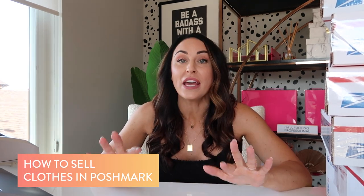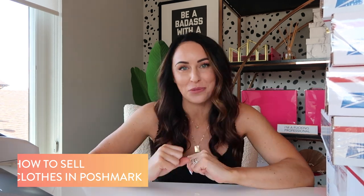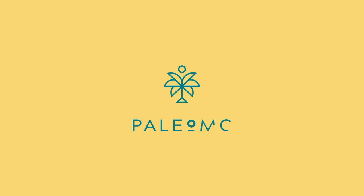If you've ever wondered how to sell your clothes on Poshmark, I'm here to walk you through every step of how to sell your clothes and get instant cash in your pocket. I'm here to share my favorite food, wellness, and workout tips and a little extra cash tips to help you live your best damn life. Today we're going to talk about Poshmark.